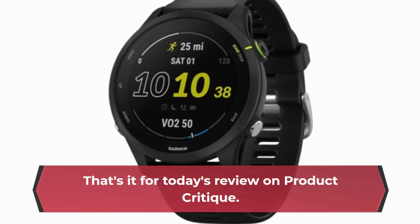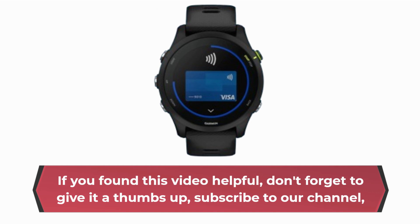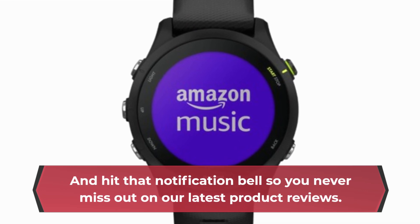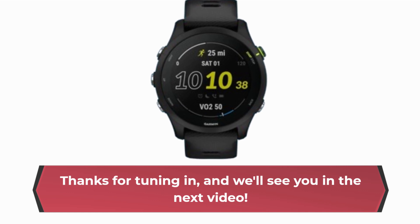That's it for today's review on Product Critique. If you found this video helpful, don't forget to give it a thumbs up, subscribe to our channel, and hit that notification bell so you never miss out on our latest product reviews. Thanks for tuning in, and we'll see you in the next video.